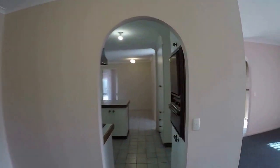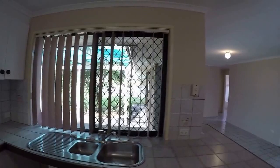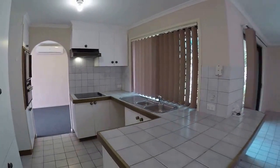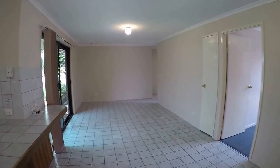Going through to the kitchen, it has a wall oven with separate grill and a ceramic cooktop, and there's plenty of cupboard and bench space including the pantry. It then flows over to the family room which is tiled.